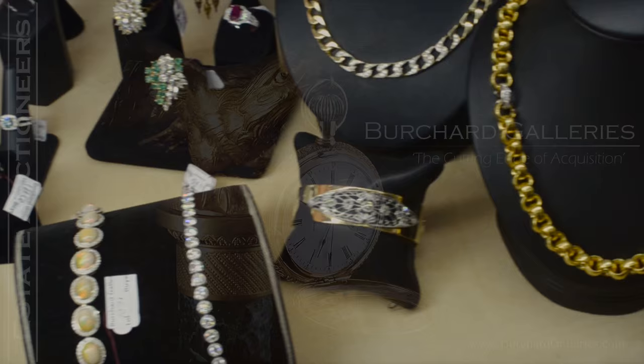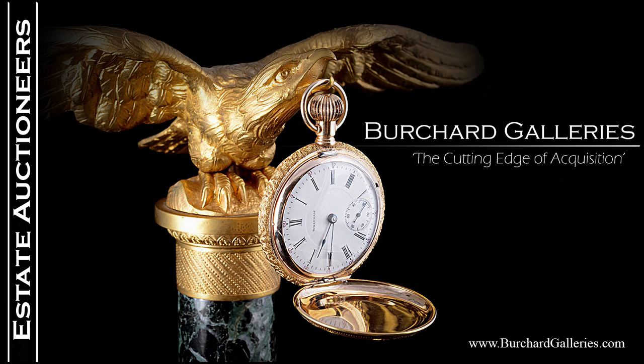Burchard Galleries, 2522 and 2528, 30th Avenue North. 727-821-1167. Thanks for looking — we'll see you at the auction.